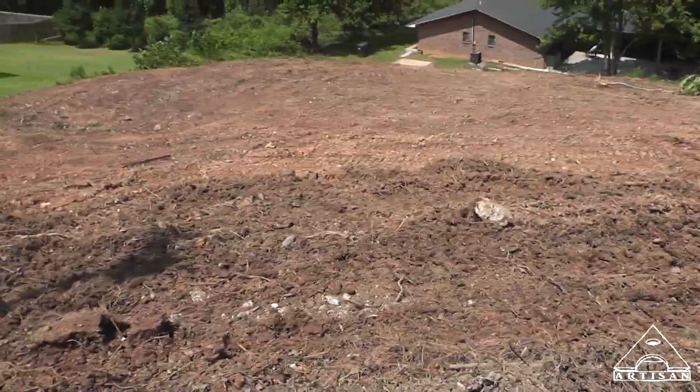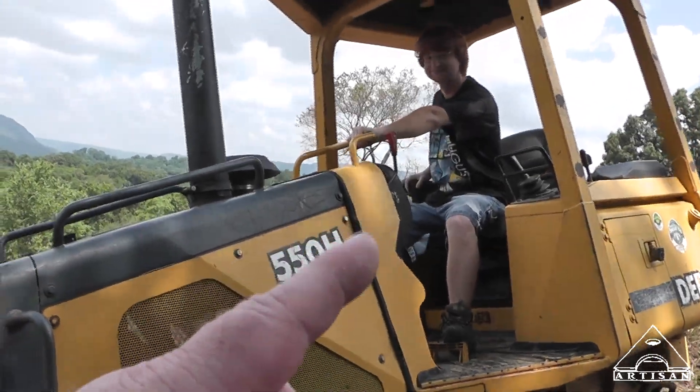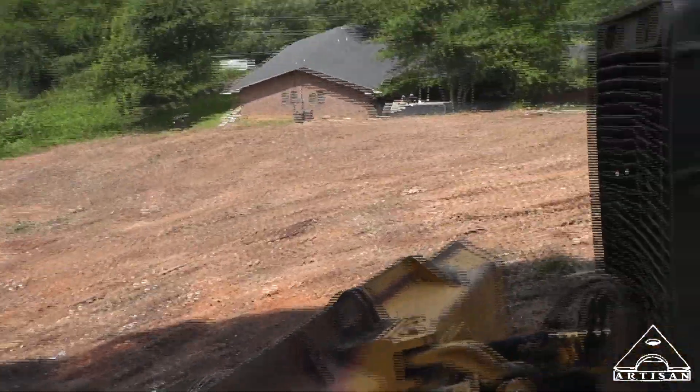But it turns out it's really not bad at all. All right, you ready? I need to push — look, I need to push all this down there, okay, into that hole. Okay, you ready?